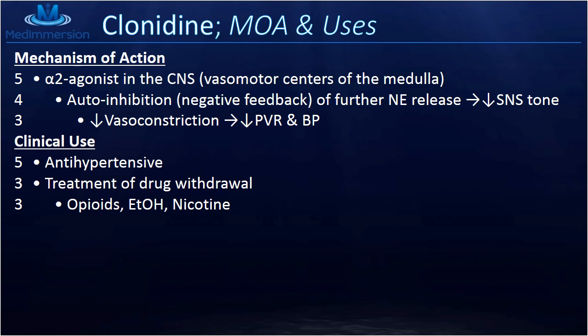We can also use clonidine in the treatment of drug withdrawal. Physiologically, it's very stressful to withdraw from a drug — your body has a lot of sympathetic tone as it tries to adjust to life without that drug. It's uncomfortable; you feel fidgety and agitated. Clonidine can decrease those effects by decreasing sympathetic tone. While it won't completely alleviate the symptoms, it does make withdrawal a little more comfortable.